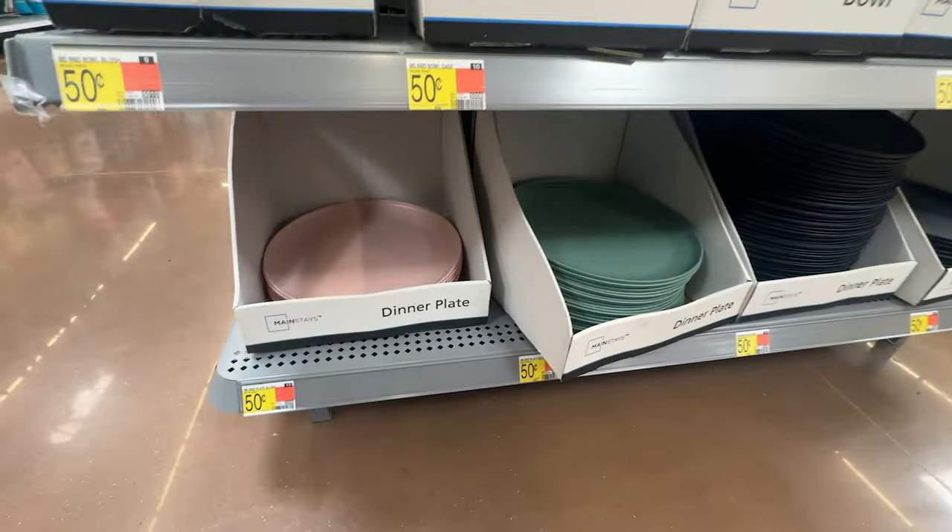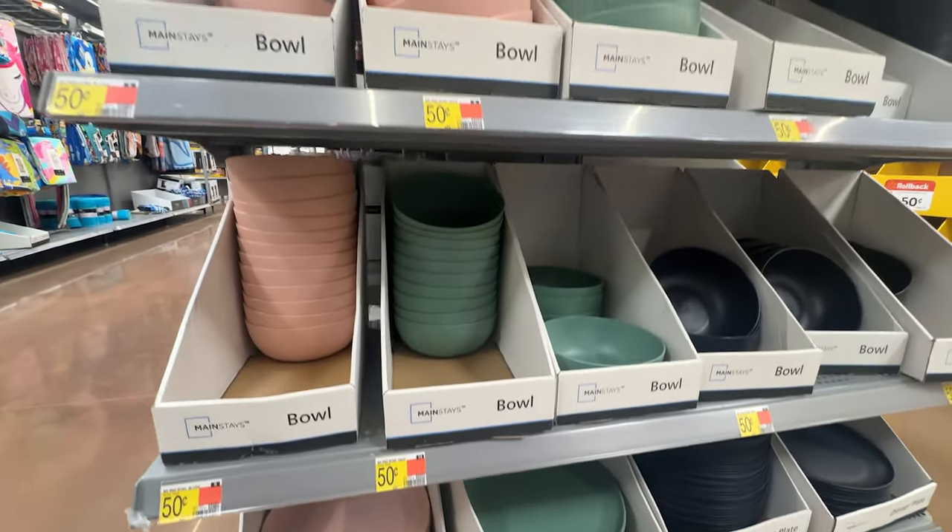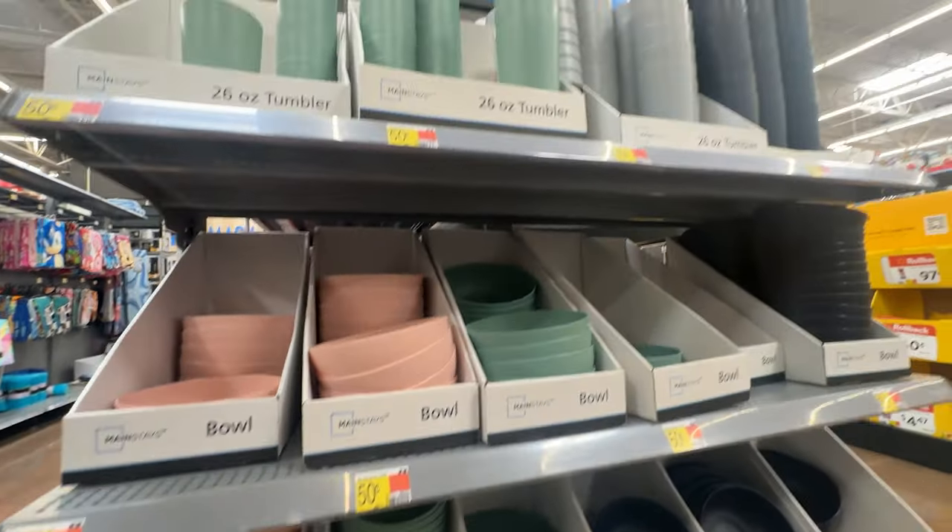When I went into Walmart, I also saw plates, cups, and bowls. They were 50 cents each. These would be awesome for the RV to put in there as your plates and stuff because they're inexpensive.